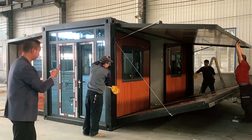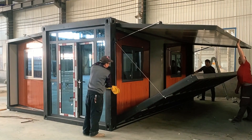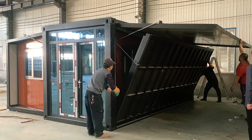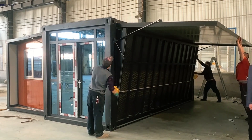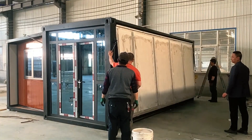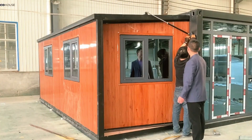These features make the home feel nothing like a cold utilitarian container, offering a cozy, livable space that prioritizes comfort and functionality. MAKO House's blend of efficiency, style, and practicality makes it an appealing choice for those looking for quick, modern housing solutions without sacrificing comfort.